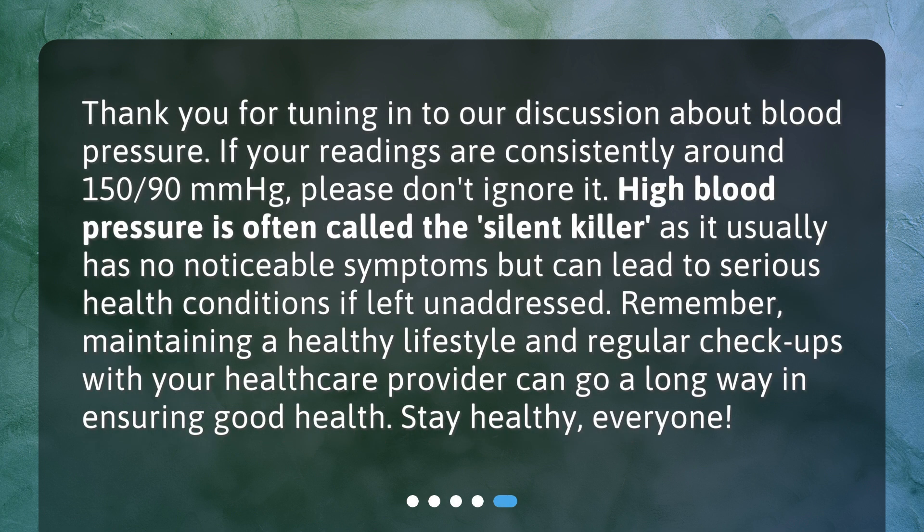Thank you for tuning in to our discussion about blood pressure. If your readings are consistently around 150/90 mmHg, please don't ignore it. High blood pressure is often called the silent killer, as it usually has no noticeable symptoms but can lead to serious health conditions if left unaddressed.